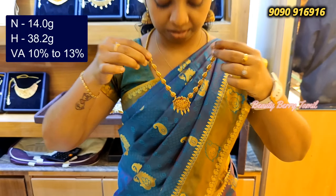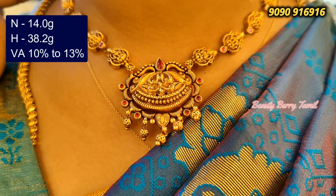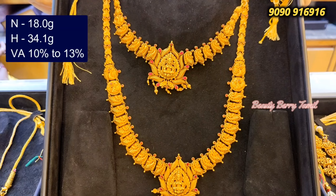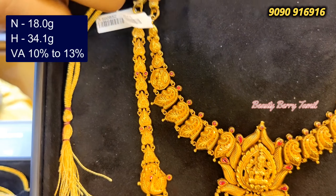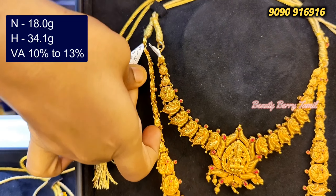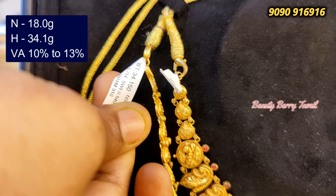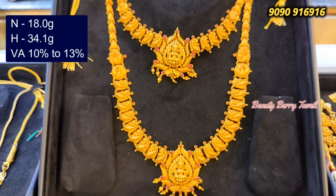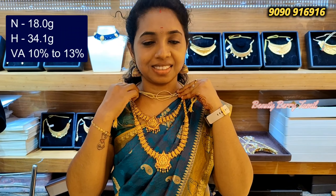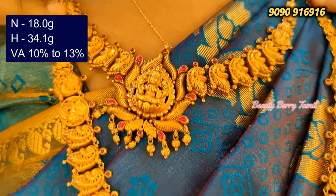This is a very cute look — look at this collection. Next we will see this set. This is the center of Lakshmi Dollar. This is a peacock. This necklace is 18 grams and this is 34 grams. This is a total of 7 grams — this is a complete antique necklace set. You can attach the back chain.